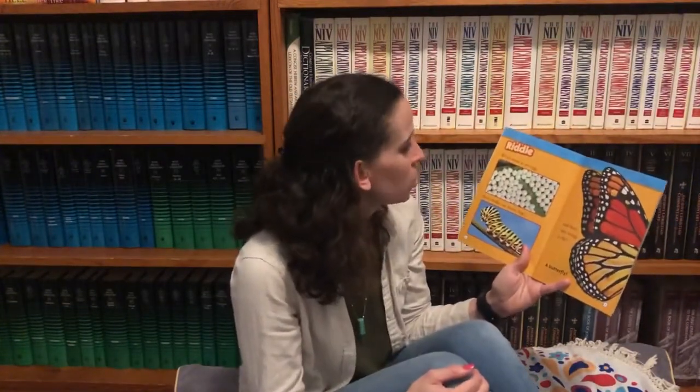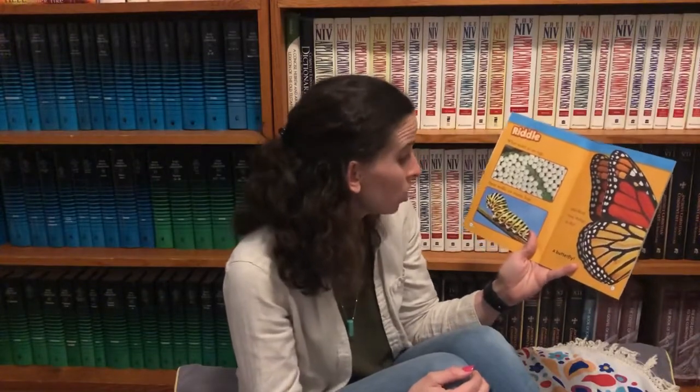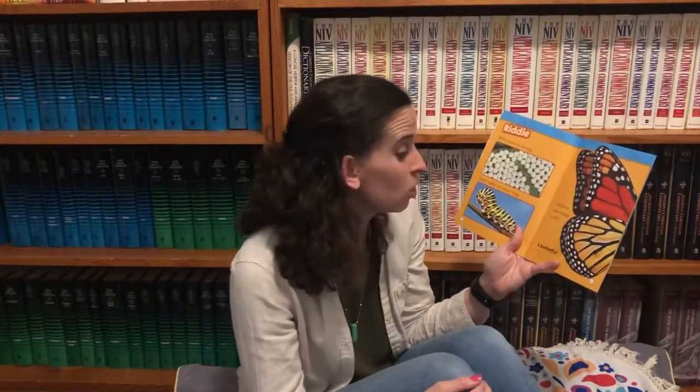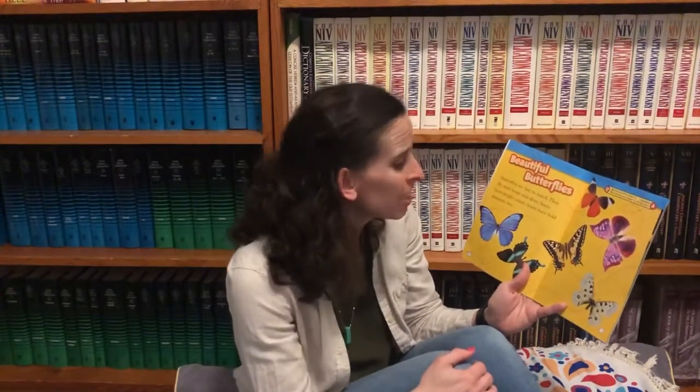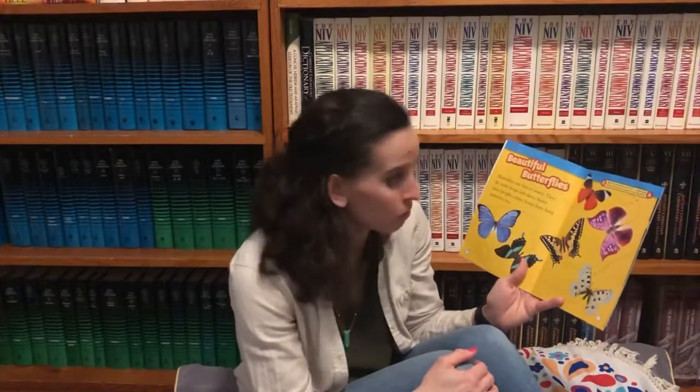Riddle. What starts as an egg, then walks on many legs, and then uses its wings to fly? A butterfly. Beautiful butterflies are fun to watch. They fly with loops and dives. Some have bright colors and some have bold patterns too.